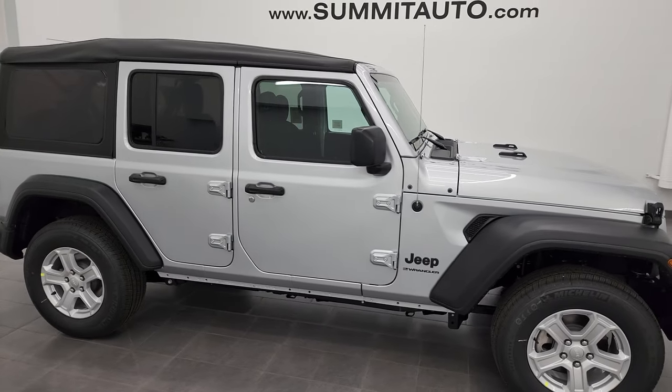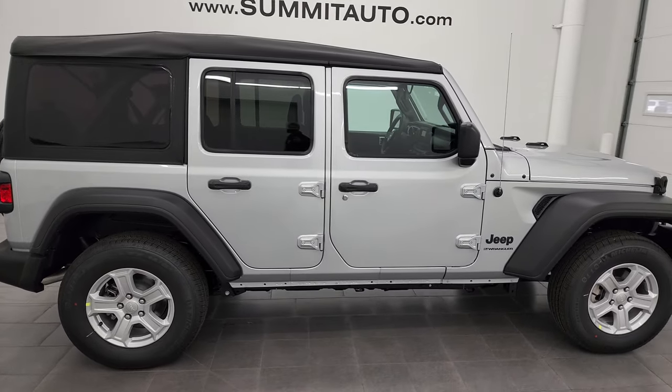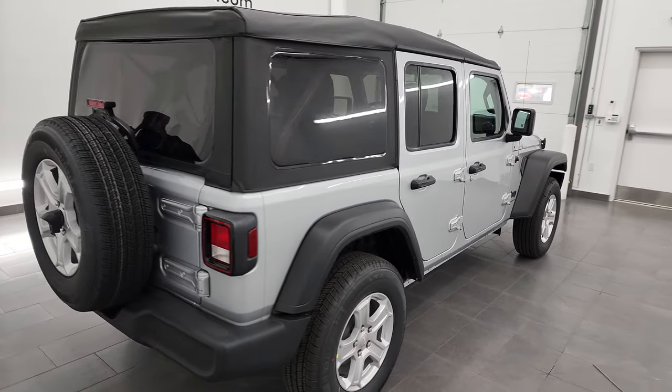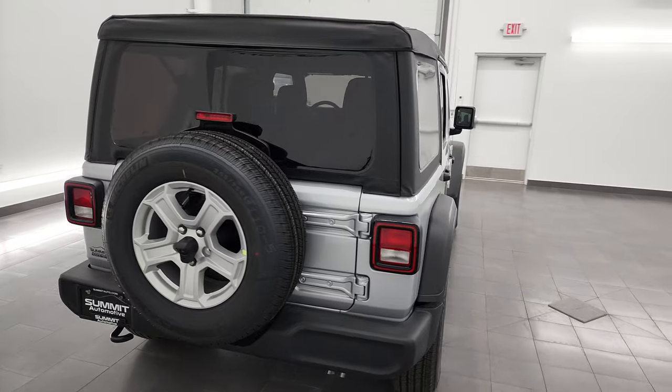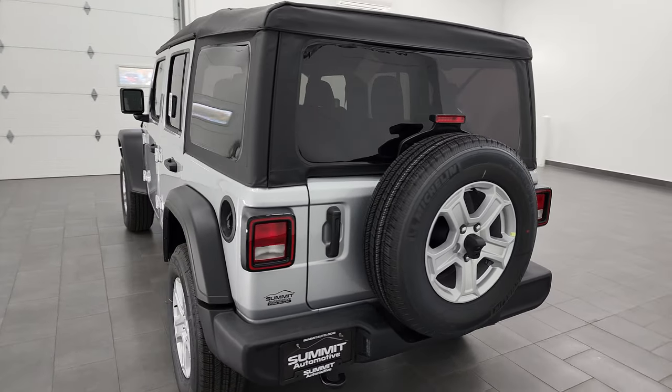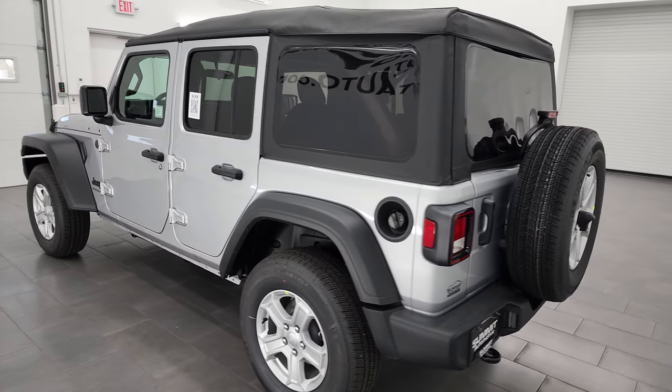Hey, this is Brett and this 2023 Jeep Wrangler Sport S package is stock number 23J12. I am here at Summit Automotive in Fond du Lac, Wisconsin, your new and used Jeep and Jeep Wrangler headquarters.